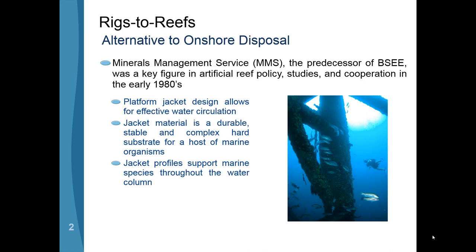MMS was one of the key figures in getting together studies and collaboration between the different stakeholders to determine what role platforms would play at the end of their life. It was determined through a lot of these studies that these platforms were designed to withstand hurricanes and other forces out in the Gulf of Mexico, which meant they were also very stable, durable structures. One of the unique things realized since installation starting in the 1940s — with the first actual decommissioning in the 1970s — was that they provided a hard substrate going from not only the seafloor but all the way up to the surface.